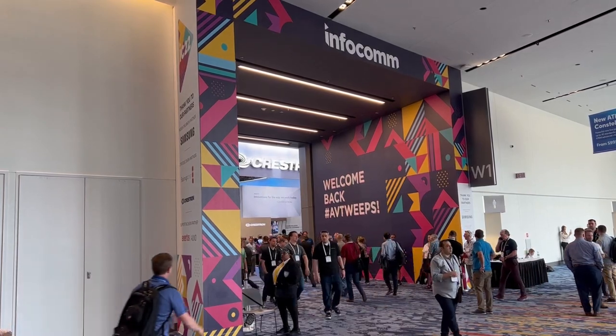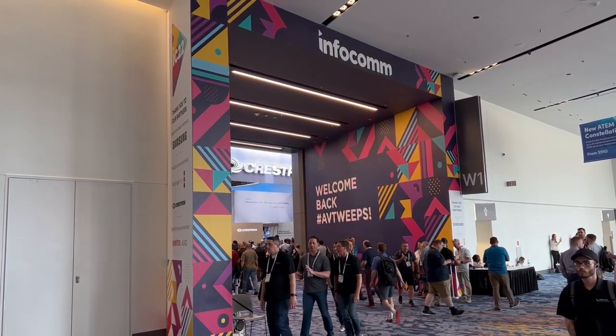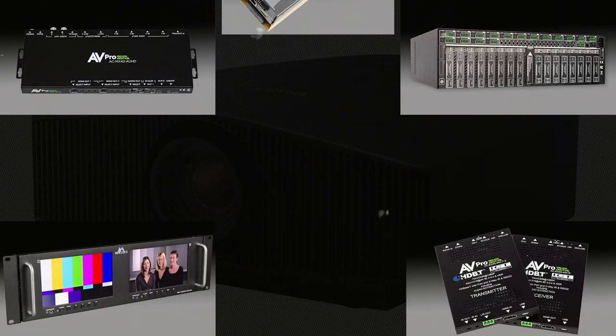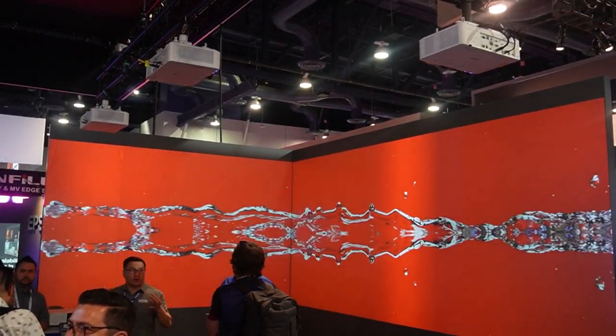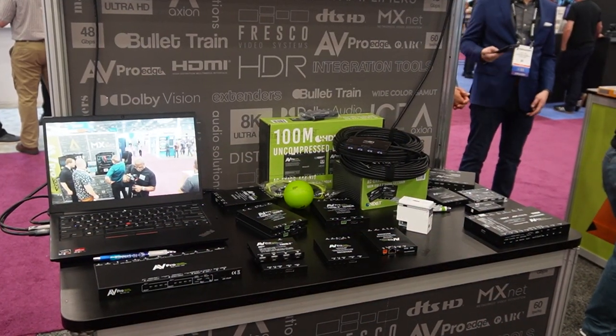Hello, everyone. This is Phil Jones for Projector Reviews. As part of our Spring Projection Summit, we're going to be giving you an inside look at Infocom 2022 in Las Vegas. We'd like to thank our sponsors, AV ProEdge and Meridio, for helping us put on this year's Spring Projection Summit, where we talk about everything you need to build a great projection system — including projectors, screens, mounts, video distribution, and even cabling.